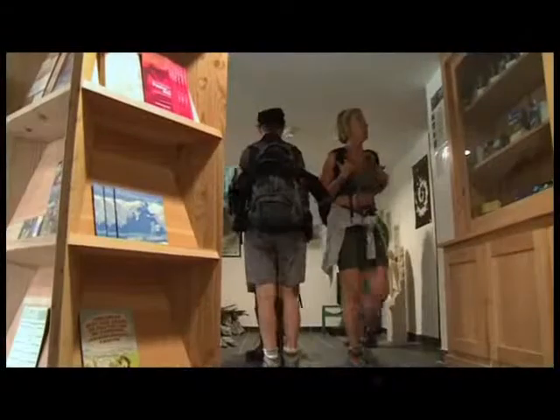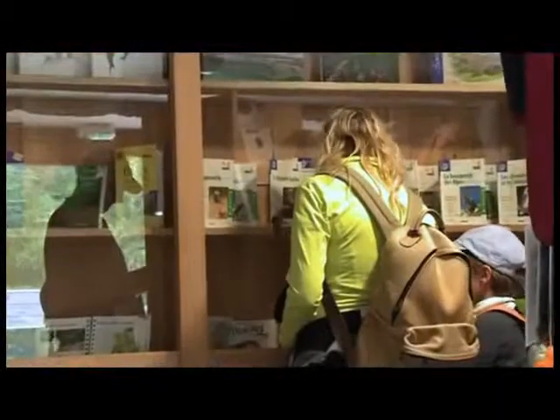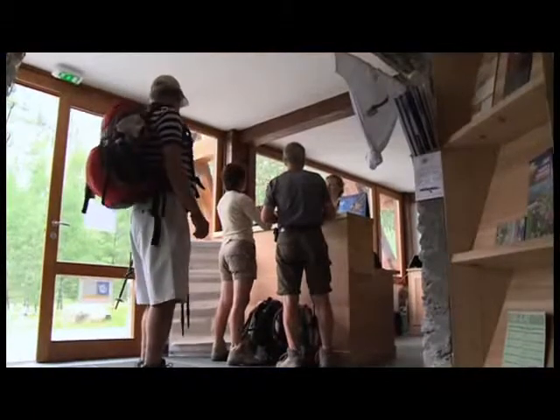C'est la logique qui a prévalu pour aménager au rez-de-chaussée un point info-vanoise, un lieu d'accueil et d'information géré non pas par les gardiens du refuge, occupés par leur activité d'hébergement et restauration, mais par une hôtesse du parc qui assure en juillet-août l'accueil, l'information, et la diffusion de documents en relais de la boutique du parc.